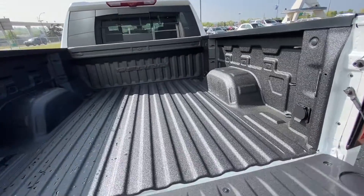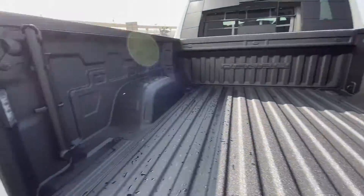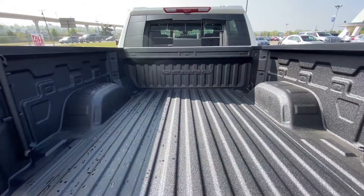Opening up the back of the truck, we do have the bed already lined, with electrical hookups and LED lights in there as well.